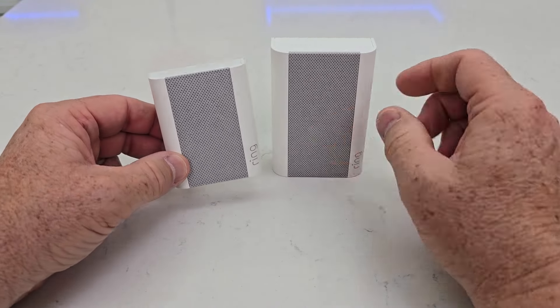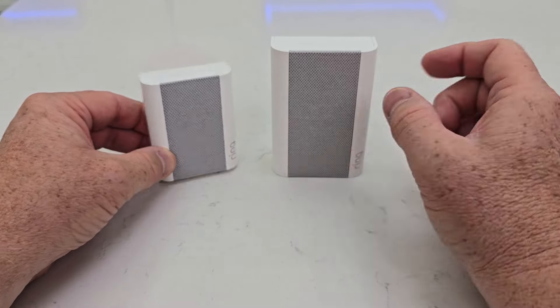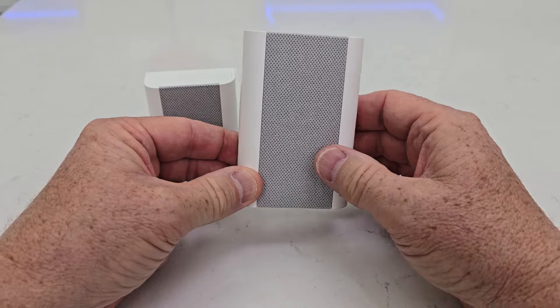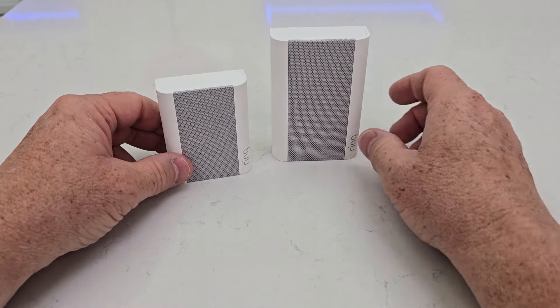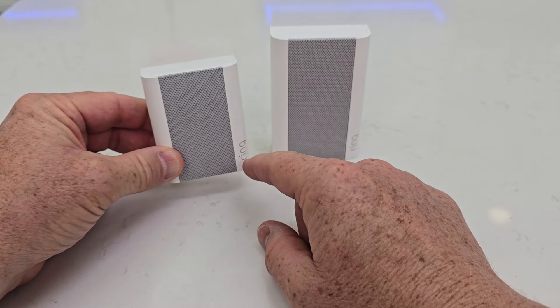The second difference is the Ring Chime is 2.4 gigahertz Wi-Fi only. The Pro is 2.4 and 5 gigahertz. The Pro will also extend your Wi-Fi, whereas the Chime on the left cannot extend your Wi-Fi.